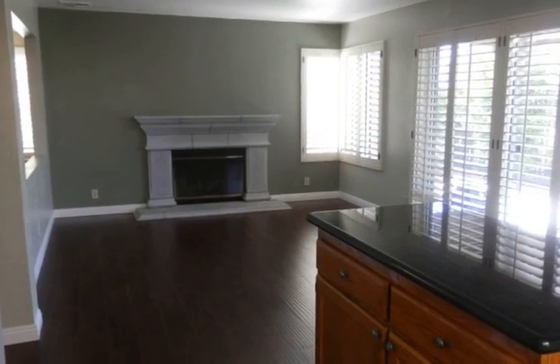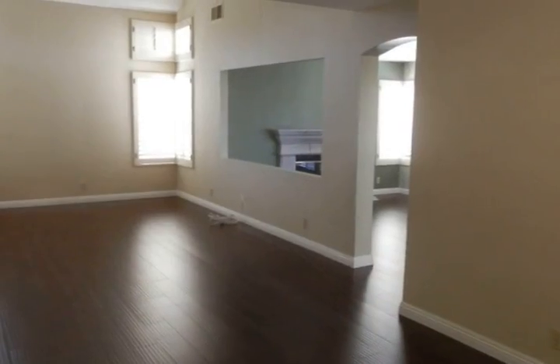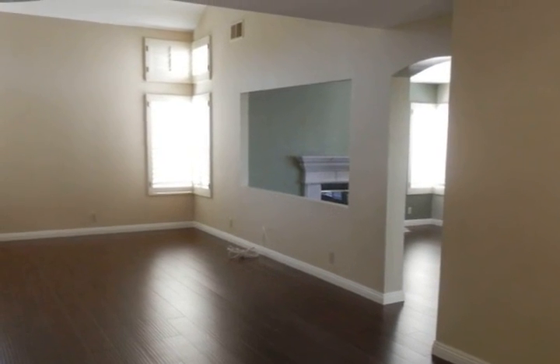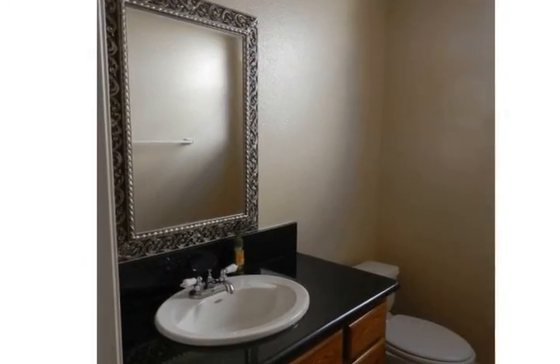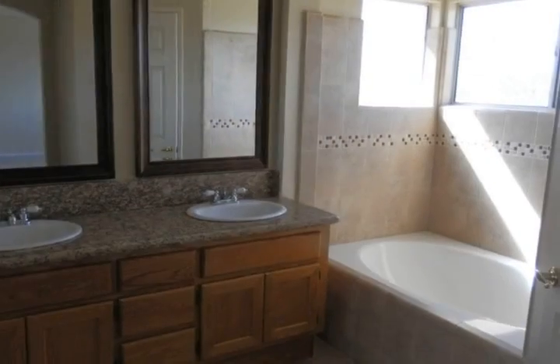Home is in a very desirable neighborhood of Anaheim Hills. Not too many homes are for sale, so come and get it. This is a standard sale, so no need to wait for an answer.